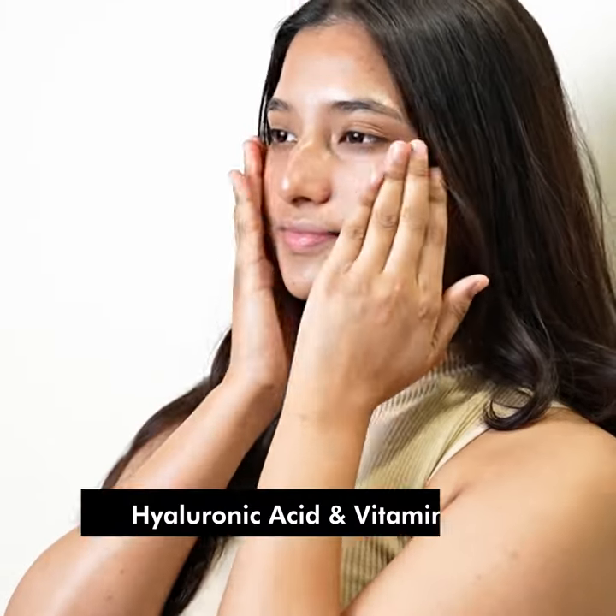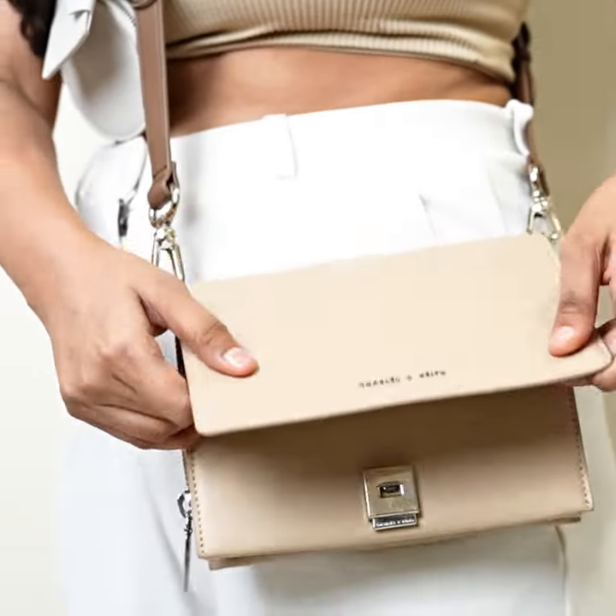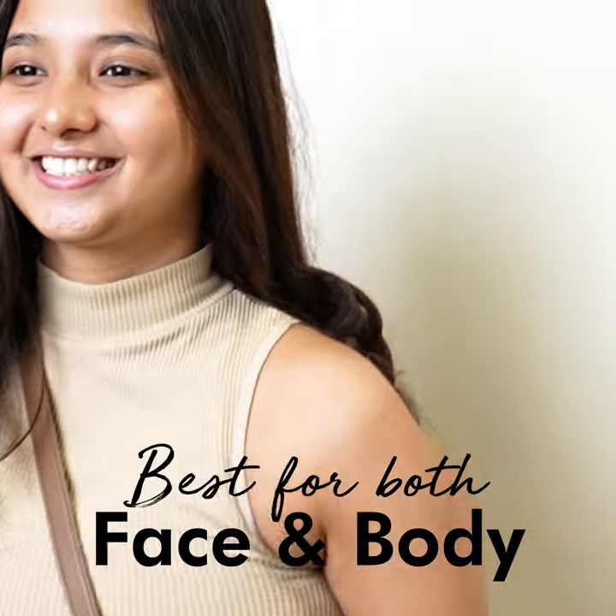Powerful ingredients like hyaluronic acid and vitamin B3 absorb quickly and give me a non-sticky and oil-free hydration, which makes it a perfect fit for both face and body.